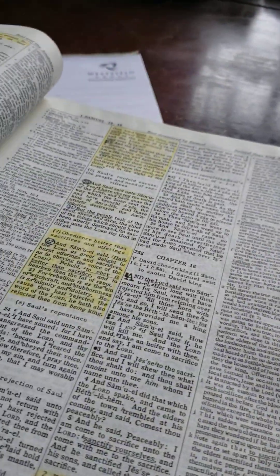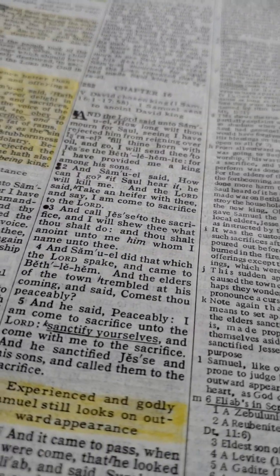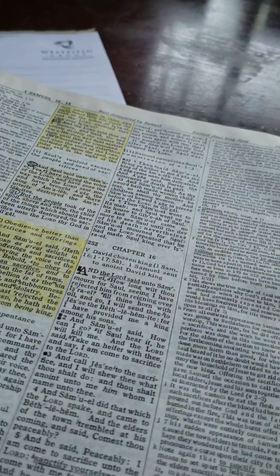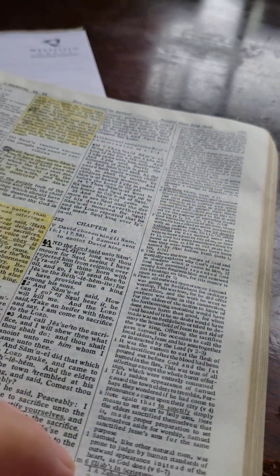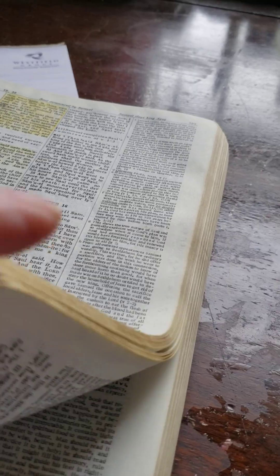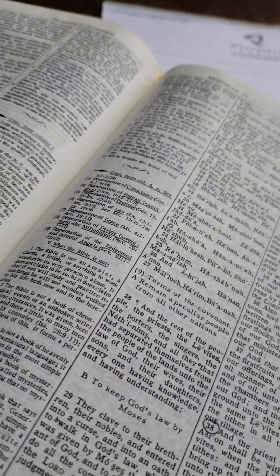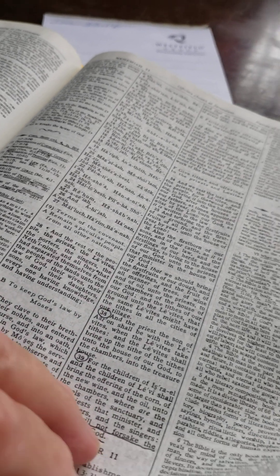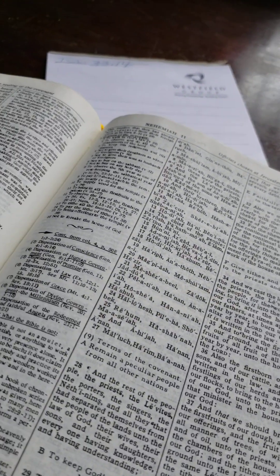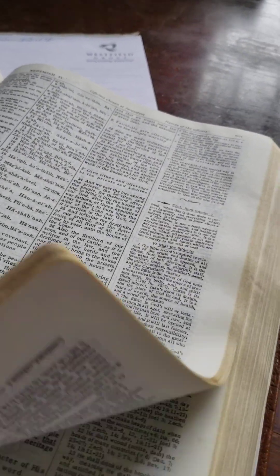I use the Dake Annotated. I don't know what the print size is in it, but this is a standard version, standard size — it's not the large print. I have a large print up in the closet. All kinds of notes — I know no other Bible that has as many references and notes as Brother Dake does.